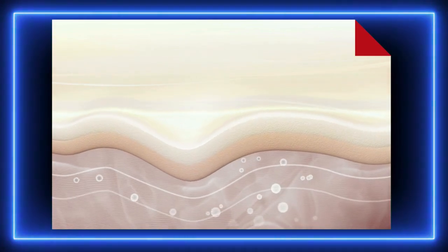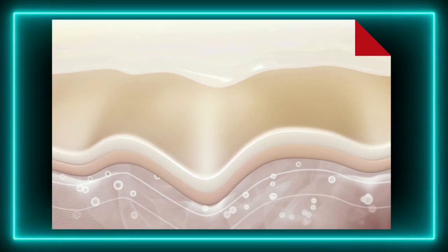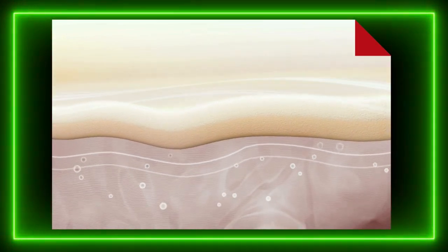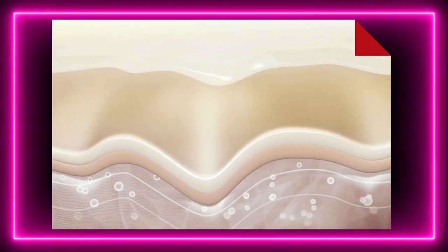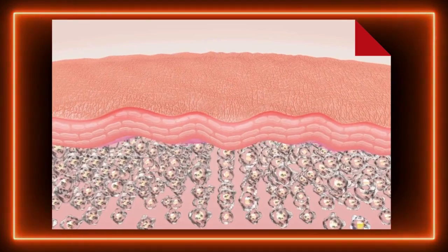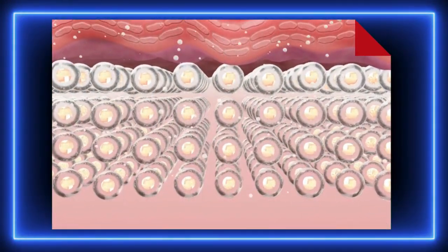Nazwy warstw skóry. Skóra nie jest jedną, jednolitą strukturą — to złożony narząd, składający się z kilku warstw, każda pełniąca inną rolę. Pierwsza z nich to naskórek — najcieńsza, zewnętrzna warstwa, złożona głównie z martwych komórek, które wciąż się złuszczają i odnawiają. Pod naskórkiem znajduje się skóra właściwa — o wiele grubsza, bogata w naczynia krwionośne i włókna, dzięki czemu skóra jest elastyczna i wytrzymała. Ostatnia, najgłębsza warstwa to tkanka podskórna — pełni rolę izolatora, amortyzatora i magazynu energii, bo gromadzi w sobie tłuszcz.